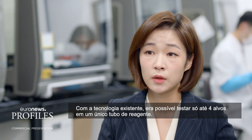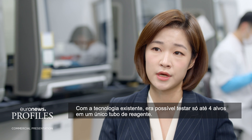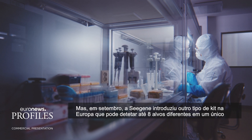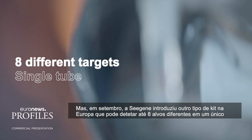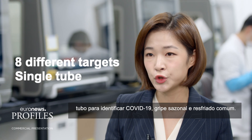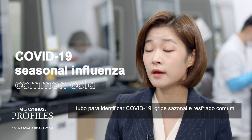While the current technology can only test up to four targets with a single tube of reagent, in September CGene introduced another type of testing kit to Europe that can detect eight different targets in a single tube to identify COVID-19, seasonal influenza, and common cold.